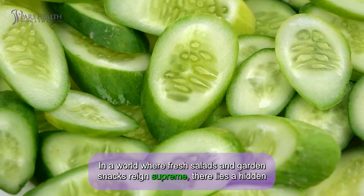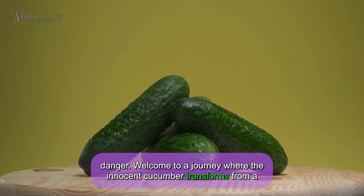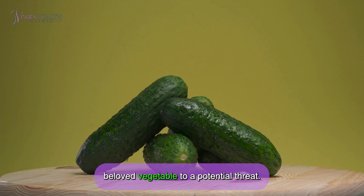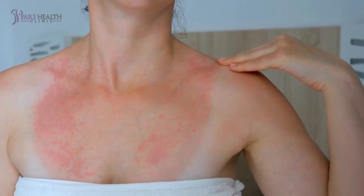In a world where fresh salads and garden snacks reign supreme, there lies a hidden danger. Welcome to a journey where the innocent cucumber transforms from a beloved vegetable to a potential threat. But for some, this seemingly harmless vegetable holds a secret — an allergy that lurks beneath its crisp exterior.